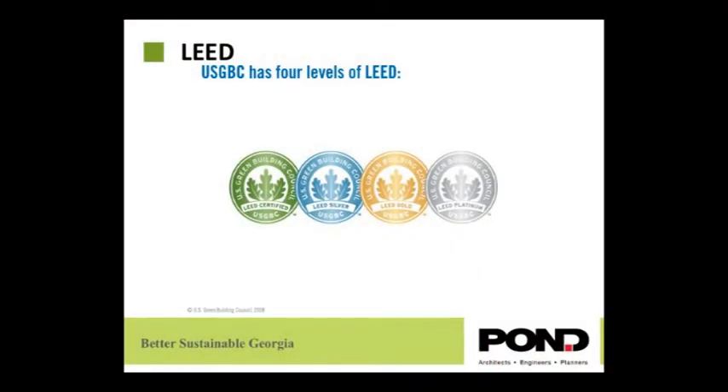The way the LEED program works is that there are points that a project — let's say a school building — can achieve in any of these areas. Depending on the number of points achieved, you will get certain certifications. You can be certified, silver, gold, or platinum. Platinum is the highest certification level you can get from the USGBC.